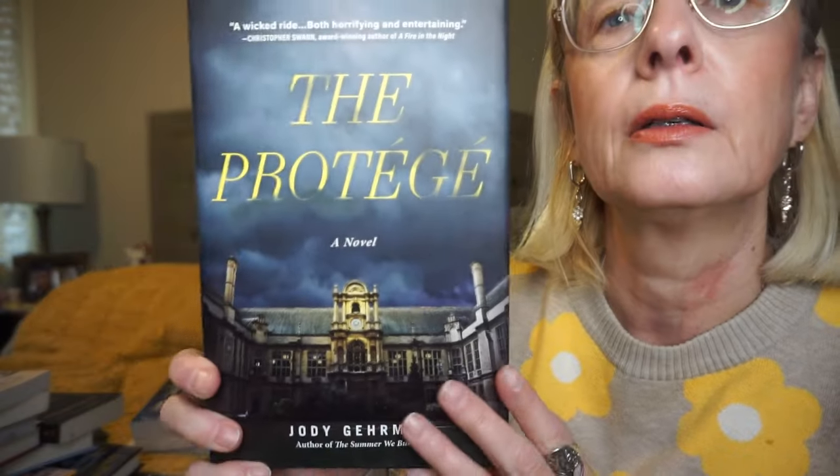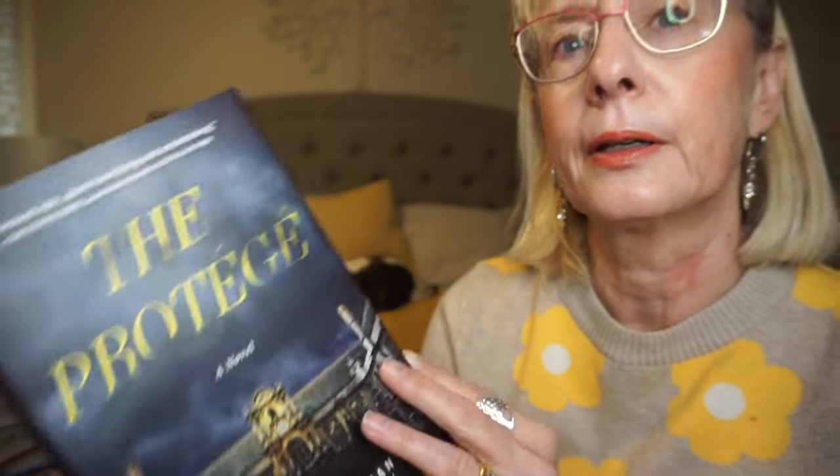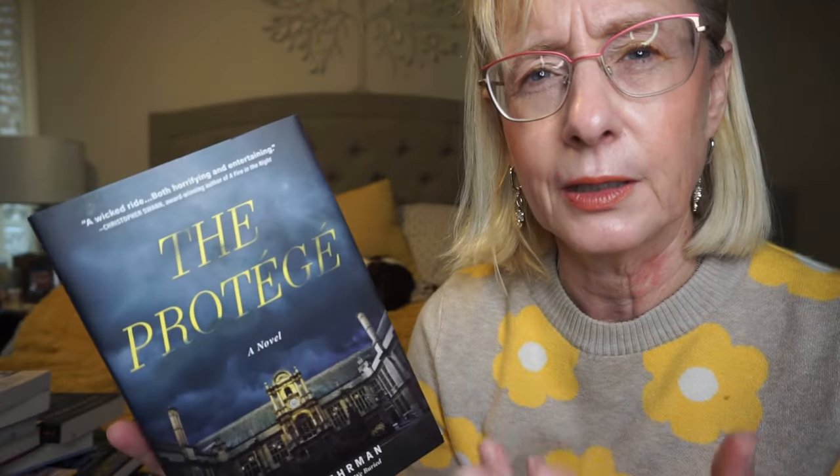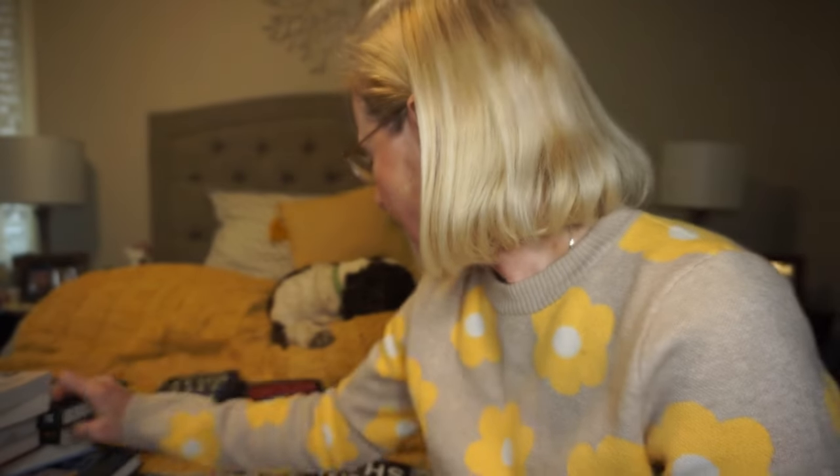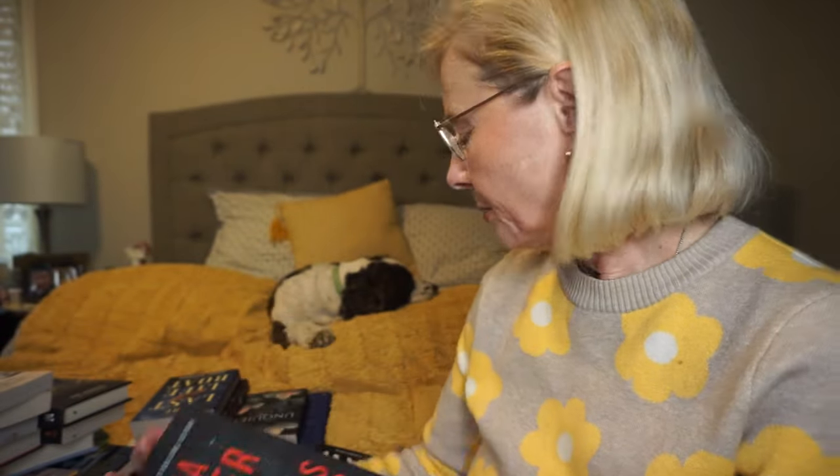This is The Protégé by Jody Gehrman. I love the creepy cover. It follows an anthropology professor and forensics expert at a prestigious university, and one of her graduating students has her own agenda to take down this professor. I'm just going to go into it and go for a ride.